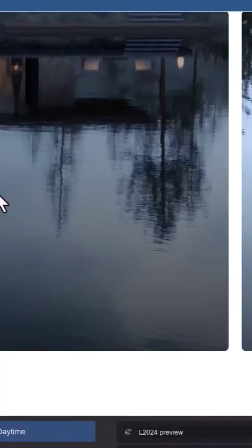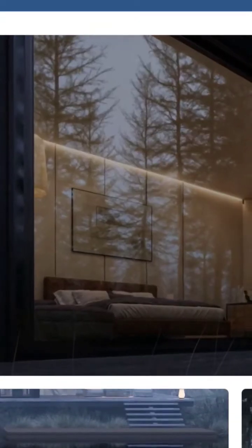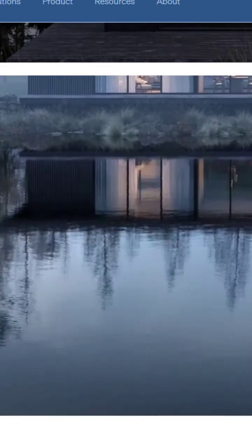The beauty of nature shines through in its reflections — the shimmering surface of a lake, the play of light through a forest canopy, or the serene symmetry of a mirrored landscape. Lamayon 2024 makes this possible. Ray tracing lets you capture these moments with clarity and precision, resulting in breathtaking scenes that evoke a sense of wonder.